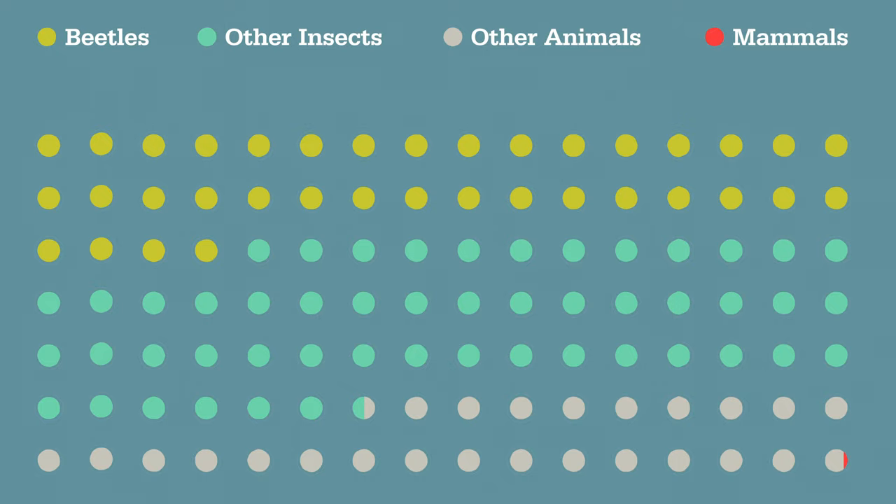If you were to stick your hand into a bag full of one of every animal species on the planet, chances are you'd probably pull out a beetle. Over 400,000 beetle species are known to exist on the planet. That's about 25% of all known animal species, and there are still so many more yet to be discovered.